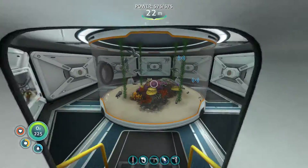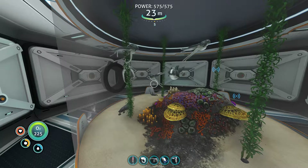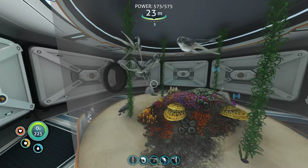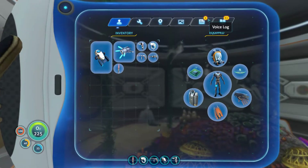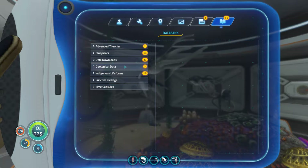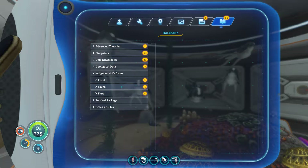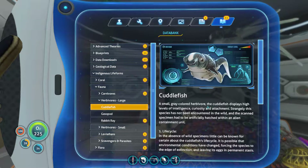So here is the cuttlefish. I hear you asking why. I keep them in the alien container - well, because I don't want to leave them on the planet. So if I go to... there's cuttlefish.